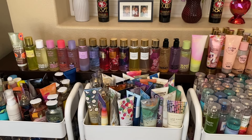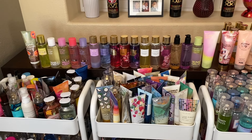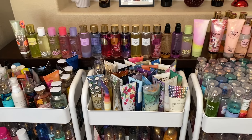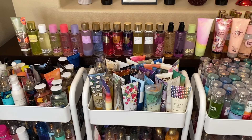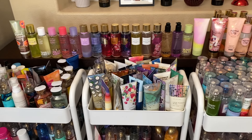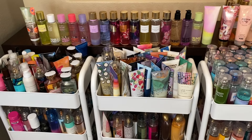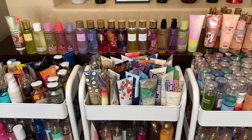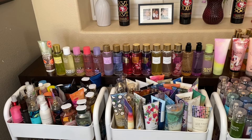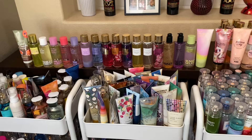I just finished a Victoria Secret little collection video — that's why that's still up. I'm kind of organizing as well, but it's not an organizational video. This is more of a collection — let me show you the items that I have. I'm going to put them back in. Going through a whole collection takes too much time. I'm just trying to find room for my new mist. But this video is about the Sol de Janeiro, so let's get right into it.